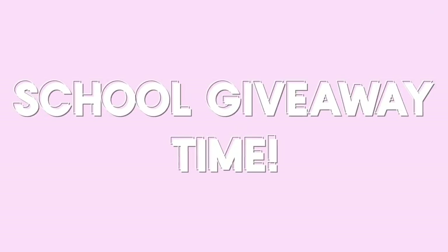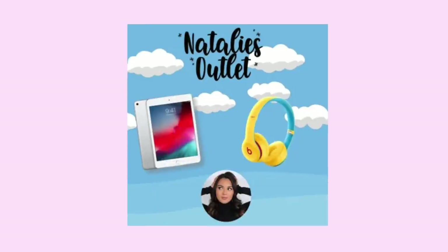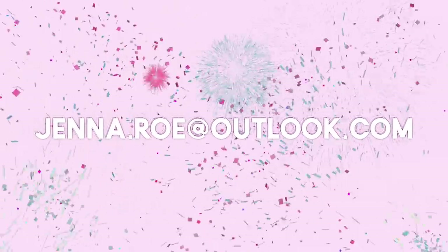And now for the Natalie's Outlet school giveaway — this was a giveaway I wanted to gift you guys a while back, and now it's time for the winner. Drumroll please! You will be winning an amazing headphone set and also an iPad. The winner is jenna.ro at Outlook.com — congratulations! Thank you so much to everyone that entered. There will be more giveaways coming. See you guys next time, bye!